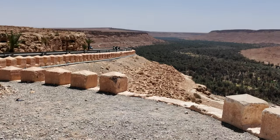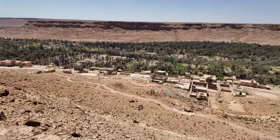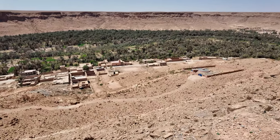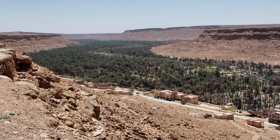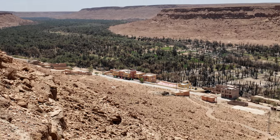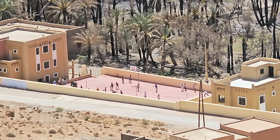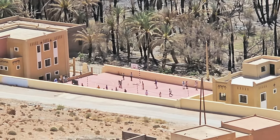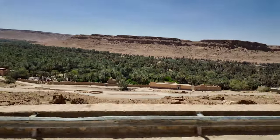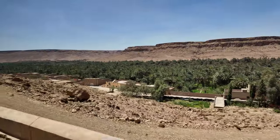The Ziz River flows into the Ziz Valley, nourishing a lush oasis of date palms, orchards and crops. This vibrant greenery stands in stark contrast to the barren golden rocky cliffs rising on either side. The Ziz River is the lifeblood of the towns and cities south of the High Atlas Mountains, providing essential water for both drinking and agriculture, sustaining life and livelihoods.